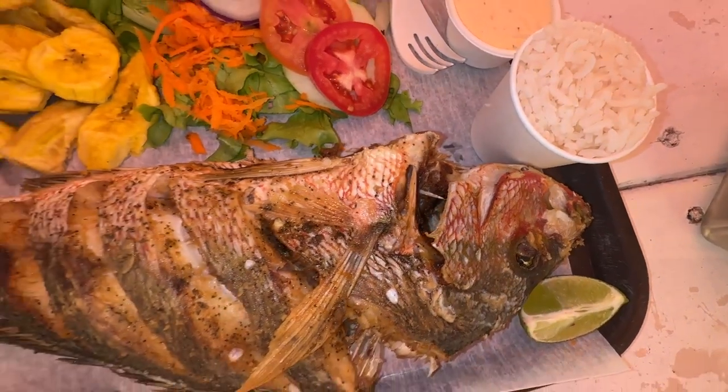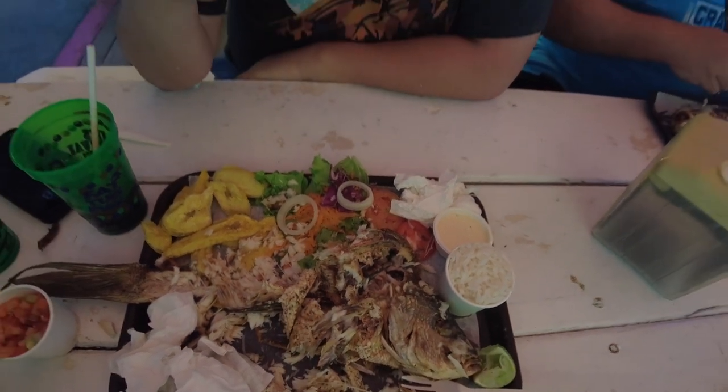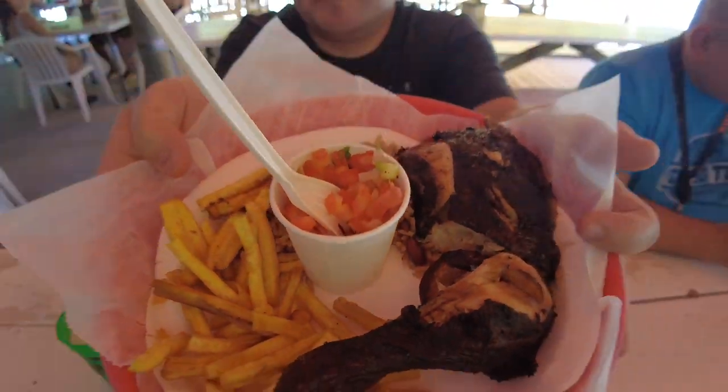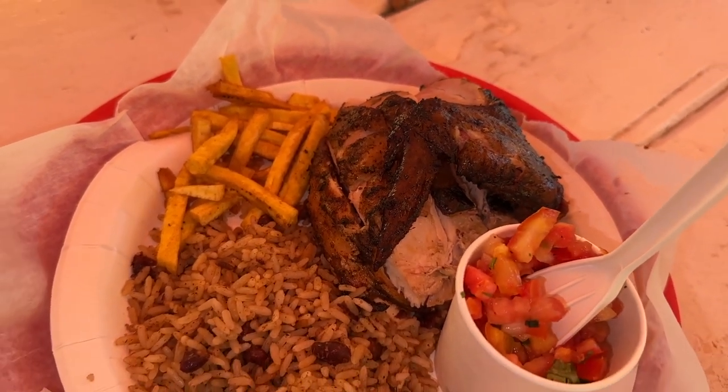The fish is the star of the show — it was so good, we demolished it, we're still picking at it. The skin is crispy, the meat was flaky and not dry at all. Whatever they seasoned the fish with was outstanding. The sauces that come with it were good. Obviously it's a whole fish, so be careful of the little pin bones. It's $24 and it's worth every penny. At El Hideaway we also got jerk chicken — the leg — which comes with rice and beans, pico de gallo, and fried plantain. El Hideaway shares its food with the other restaurant at the beach, so if you're interested in trying both the fish and chicken, come here and order the jerk chicken and they'll bring it over.